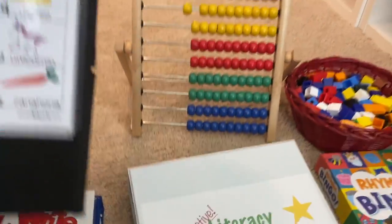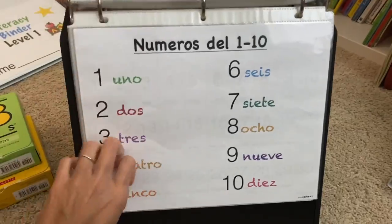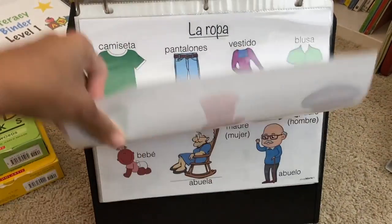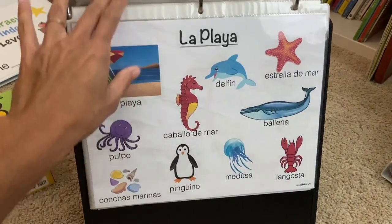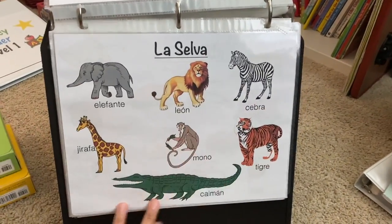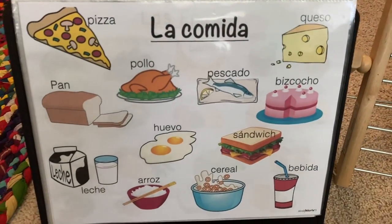All of my children are learning Spanish, which is our native language. I have a Spanish Learning Folder I use with all my younger children. It teaches the basics: parts of the body, pets, clothing, family names, days of the week, months of the year, seasons, common verbs, and themed vocabulary like farm animals, forest animals, and common foods. I stay on each lesson for a week until they have memorized all the vocabulary. I keep it on a stand-up folder so it's easy to review.